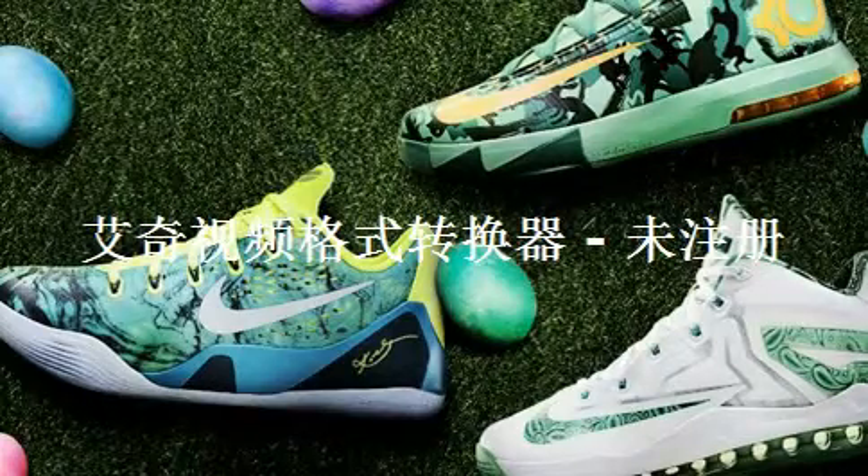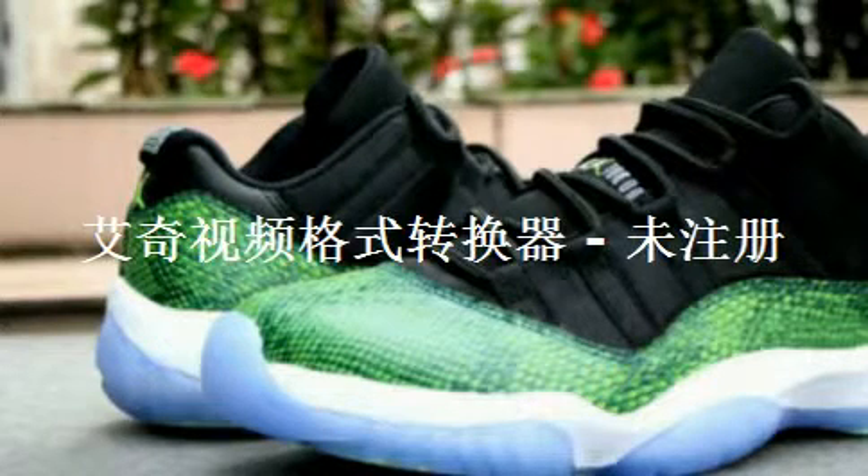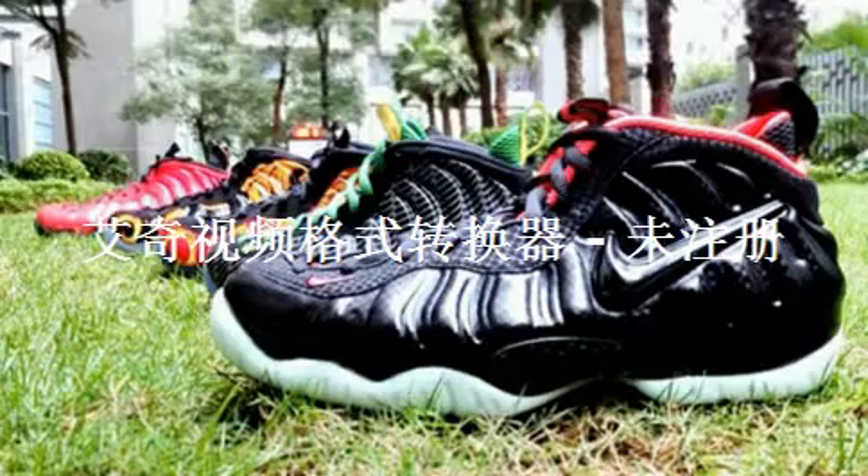On Saturday we have the Jordan release of the week — the awesome Jordan 11 Low Snakeskin. My friend wants to grab these for graduation, and I'm going to be helping him out trying to get them. Personally I love these — all Jordan 11s look sick in my opinion, but that snakeskin looks really, really awesome. They're $150 and should be pretty hard to get. They'll be available Saturday, April 19th.